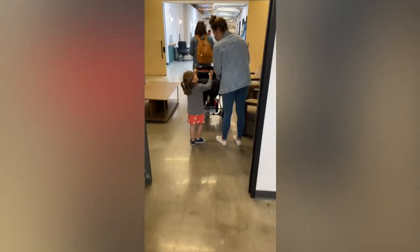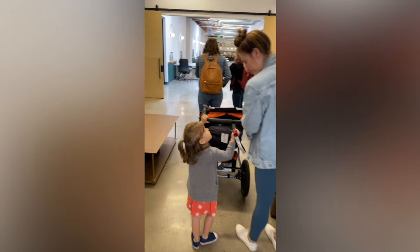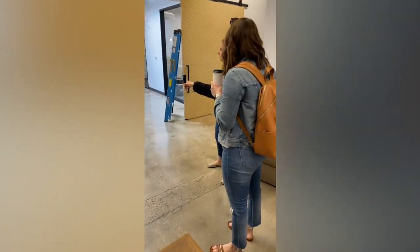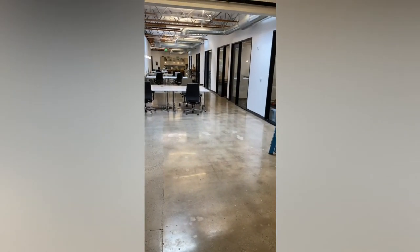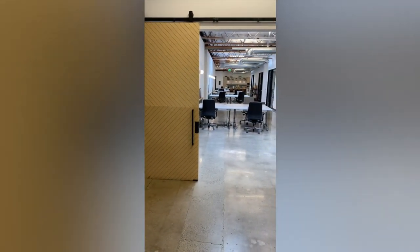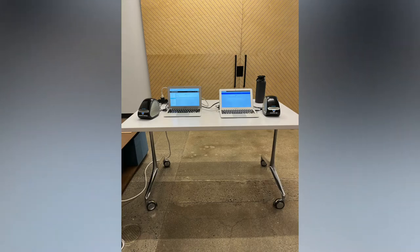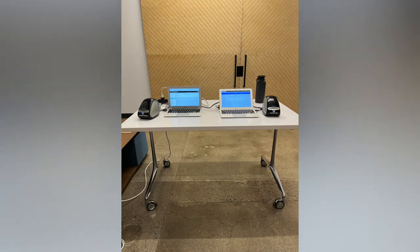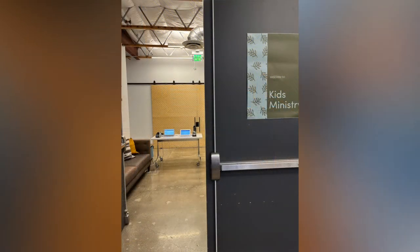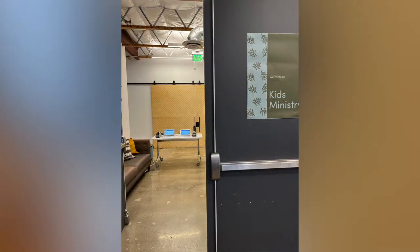Here we are at the Kids Ministry Entryway. There's a little peek of my family — this is actually my sister's church, so the space tour was a family affair. These two big sliding doors are open throughout the week for the co-working space to utilize, but they are closed and locked during church on Sunday morning. The check-in table gets placed right in the middle for families to check in their kids and head down to their classrooms.